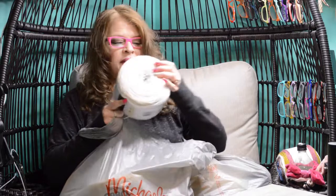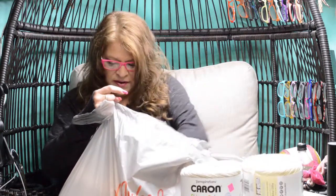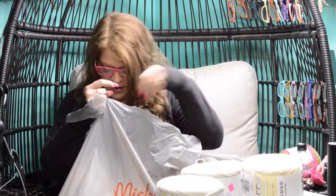I found a bunch of clearance stuff at Michael's — I had no idea there was going to be clearance. It's not clearance season, so I'm so excited! I got huge Cairn Skinny Cakes. They're huge, but they're called Skinny — I think that's funny. They had them all in clearance, so let's see which ones these are.